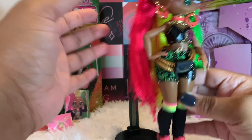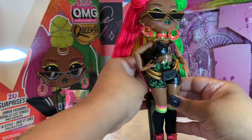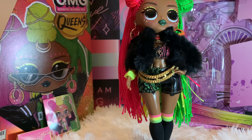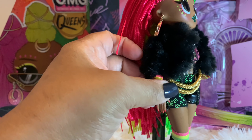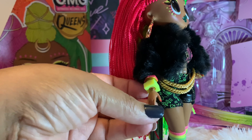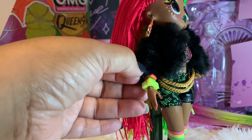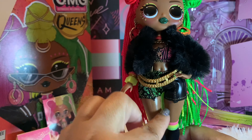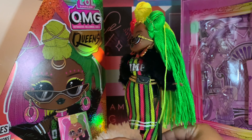I forgot to show you guys this bracelet — the easiest way to get it on is to take off the hand, slide the bracelet up, and then put the hand back on. There is also a slit in the back so you can put it on that way too. And here she is with the fur coat and just the shorts — really cute. I've got one more styling for you guys.